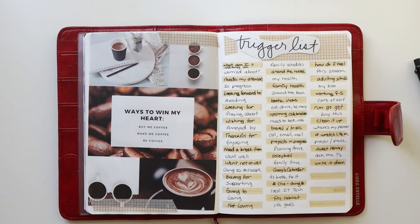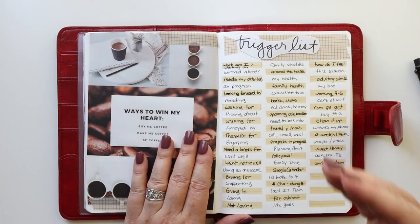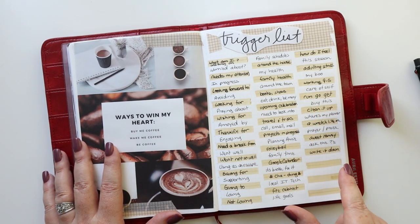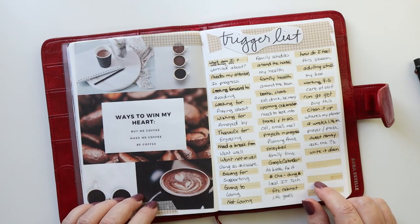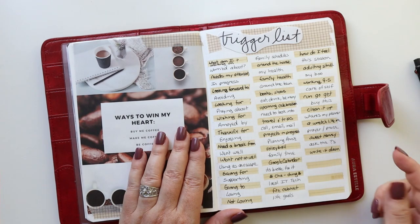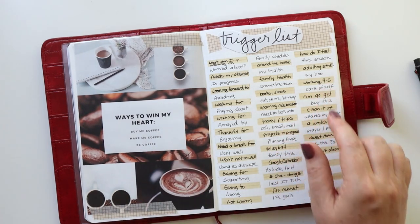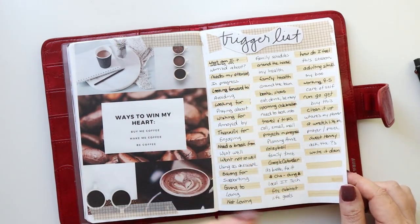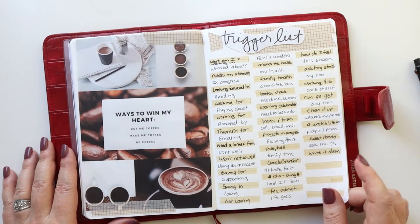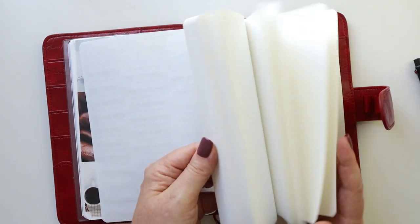Then I have my trigger list — things to reference when I'm doing a brain dump and need to remember things. I did it in a slightly different format than I've done in the past, keeping it very short. Things like 'thankful for,' 'projects in progress,' 'ask the questions,' 'write it down,' 'nine to five' — little phrases to help trigger my mind about things I need to get done. And that's it — those are my setup pages.